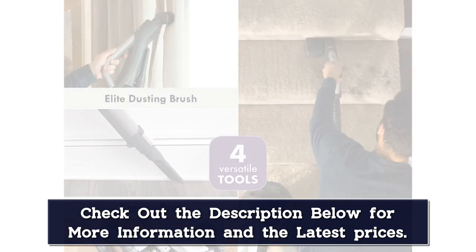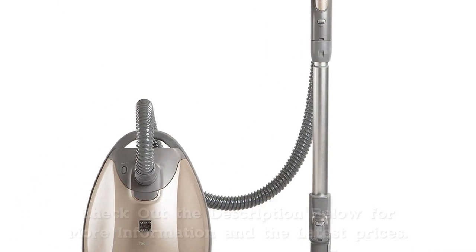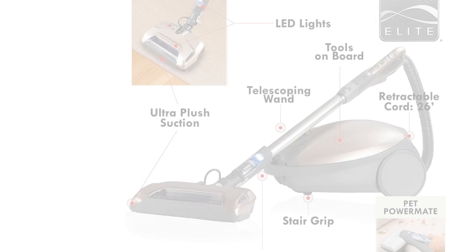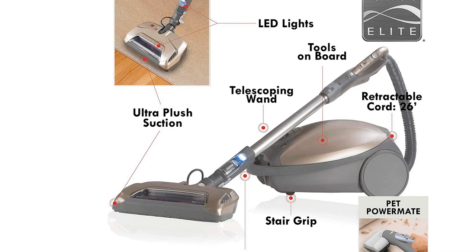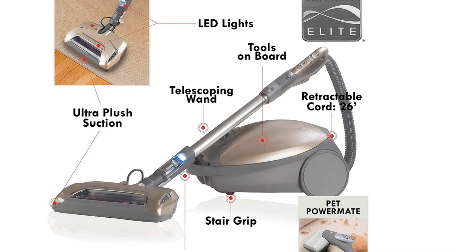Enjoy variable power to switch between various levels of carpet and hard floors, and a performance indicator to tip you off when your bag is full. There's even a stair grip feature that lets the vacuum comfortably rest on your stairs while you clean without fear of tumbles.